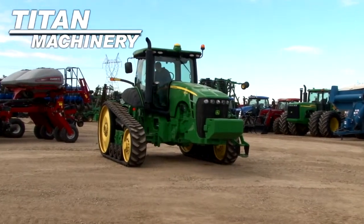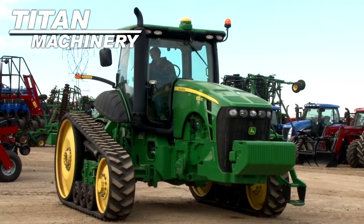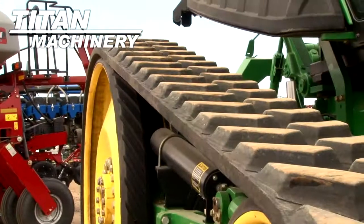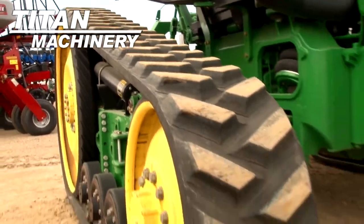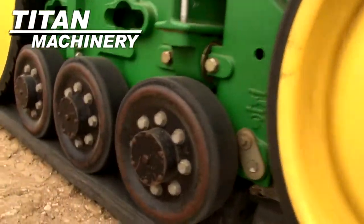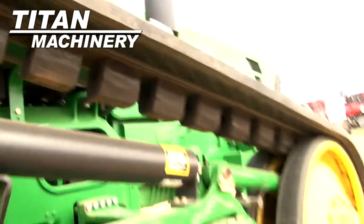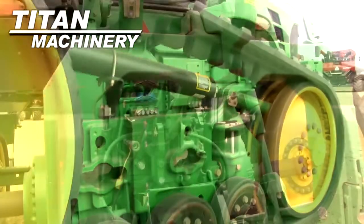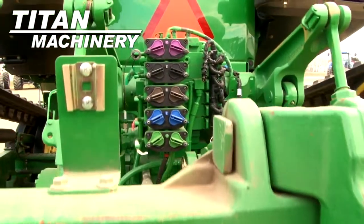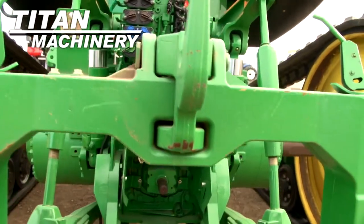Available now at Titan Machinery of Jamestown, we have a John Deere 8320 with 1,800 hours. This unit is equipped with GPS and 18-inch tracks. It has a three-point hitch, five rear remotes, and a 540/1000 PTO.